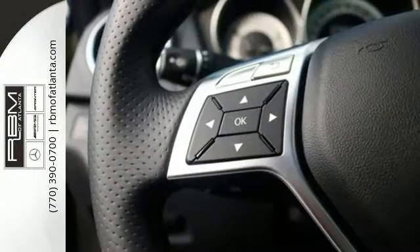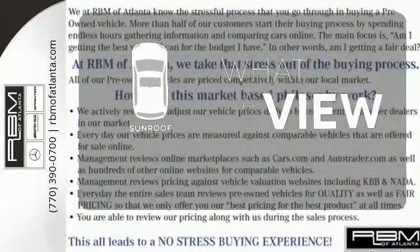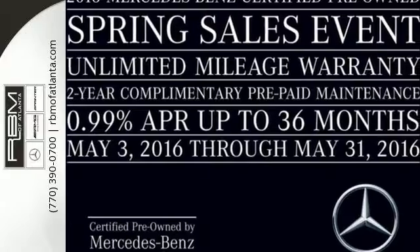The biggest giveaway to what makes this vehicle great, however, is your expression while you drive it. The sunroof gives you fresh air for your drive. However you want to define it, this C-Class is the perfect way to eloquently describe your drive. Take it home today.